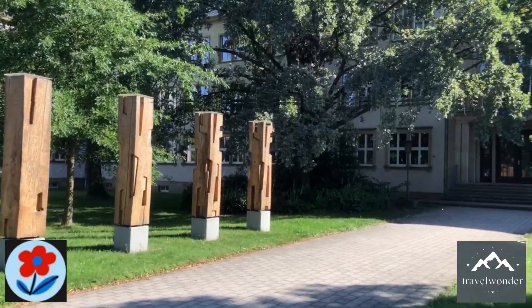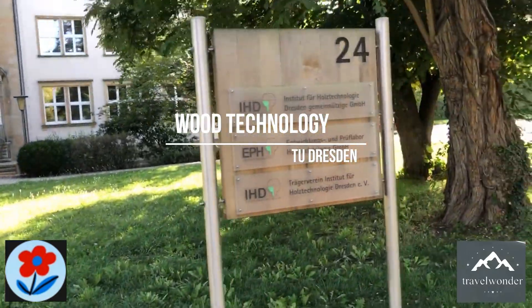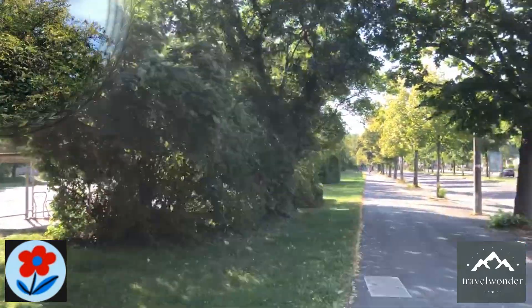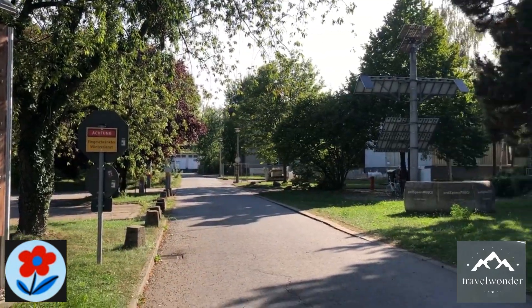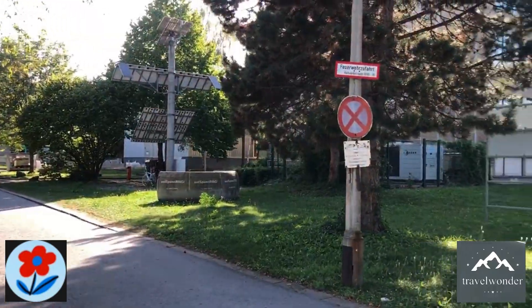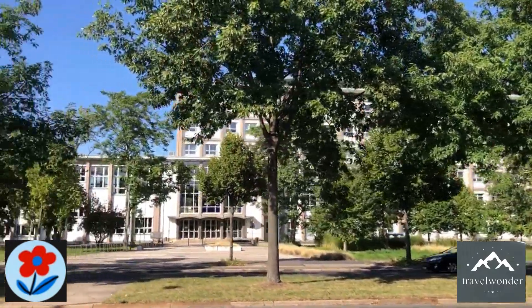After exploring the SLUB, we make our way back and arrive at the Wood Technology Department. This department focuses on sustainable materials and cutting-edge research in the use of wood as a building material, an increasingly important field as environmental concerns rise globally. It's a smaller but fascinating part of the campus, where students and researchers work on both scientific research and practical applications in construction and manufacturing.